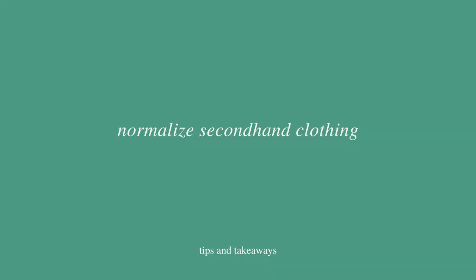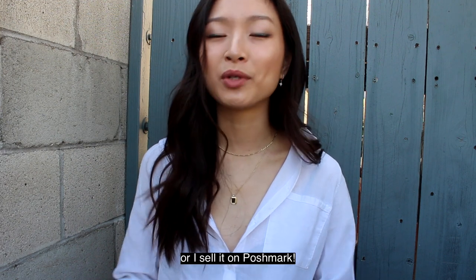The next takeaway is to normalize secondhand clothing from family and friends. Hand-me-downs have always been a big part of my life — cousins gave me clothes and I gave mine to my aunt or cousins. It's been years since I've donated clothes because I can usually find someone who wants them. Recently my close girlfriends and I have been doing more swapping and giving when it comes to clothes, skincare, and makeup, which has been really awesome.